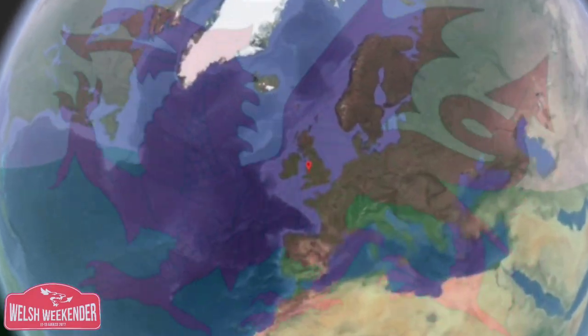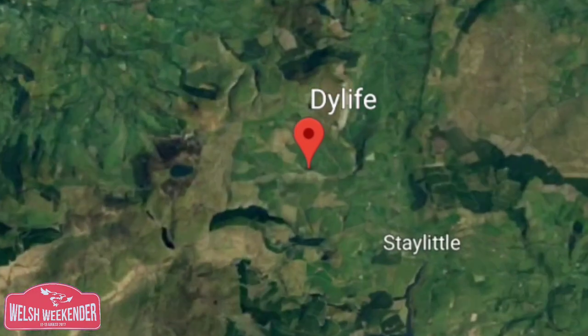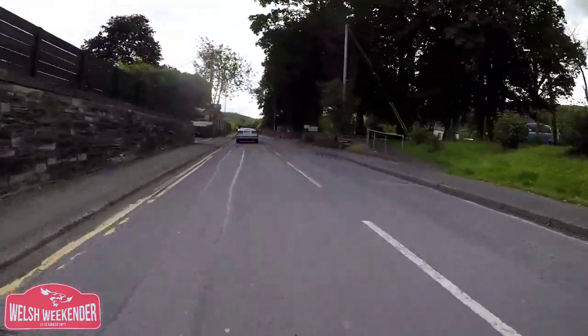Hello and welcome to Where To Drive. Here we have another video from the 2017 Welsh Weekender trip. This little bit of road is quite possibly the best bit of road we drove in Wales on the entire trip — better than the Evo Triangle, better than the Glanberis Pass and all the others that I filmed.